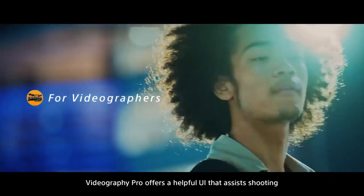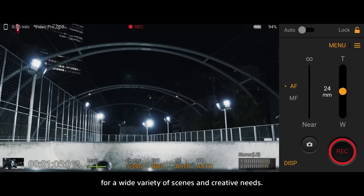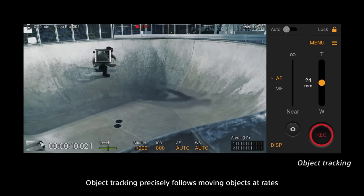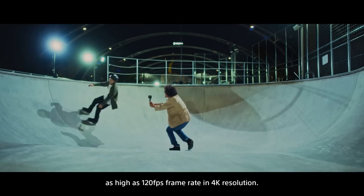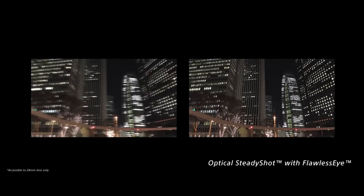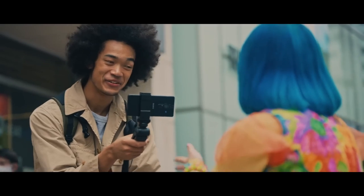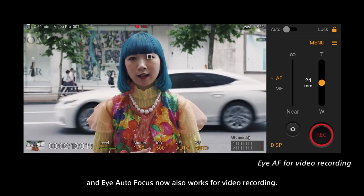Videography Pro offers a helpful UI that assists shooting for a wide variety of scenes and creative needs. Object tracking precisely follows moving objects at rates as high as 120 fps frame rate in 4K resolution. Footage is smooth and shake-free, and Eye Autofocus now also works for video recording.